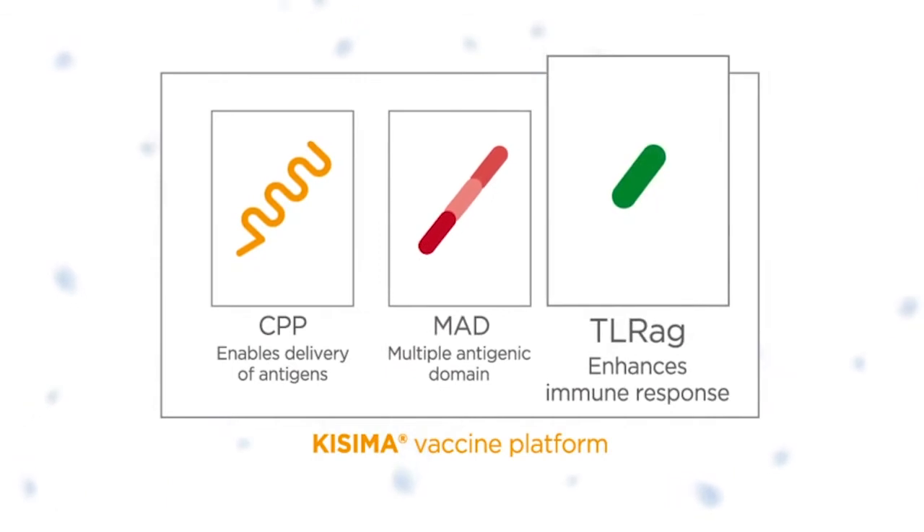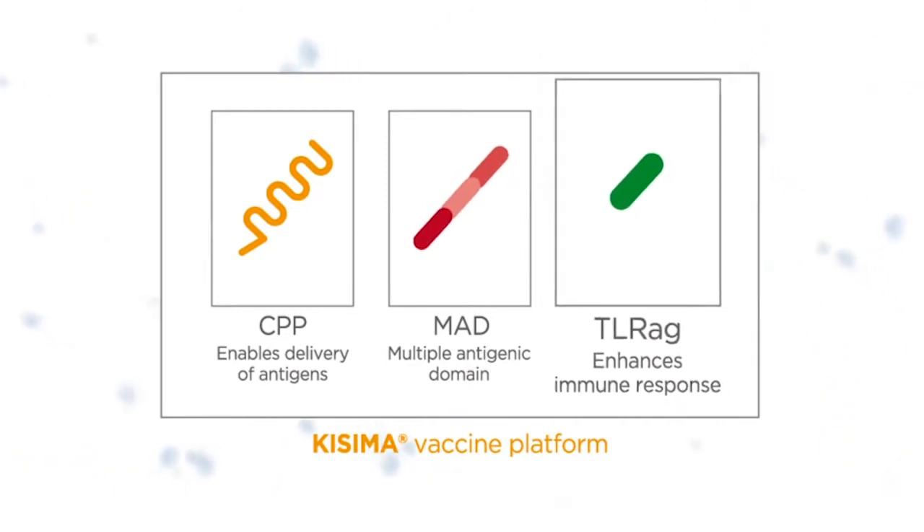The third component, TLR-AG, is a toll-like receptor peptide agonist used as an adjuvant to enhance the immune response.